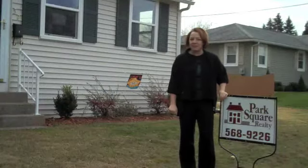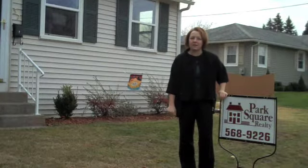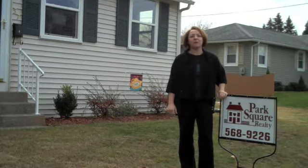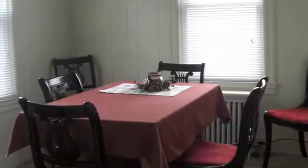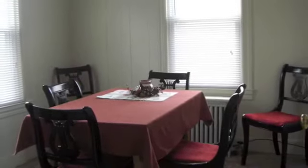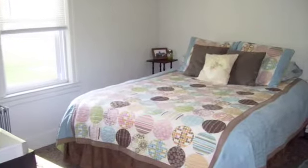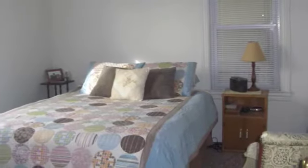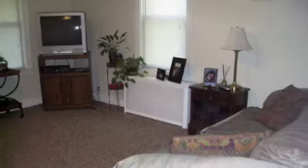This is 57 Baltimore Street in Chicopee. A perfect home for the first-time homebuyer looking for a home that's in meticulous move-in condition. This four-bedroom colonial has been well-maintained and is ready for you to take advantage of your first time homebuyer tax credit and move into your first home.